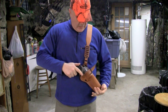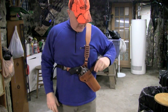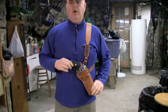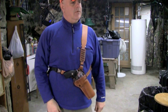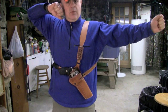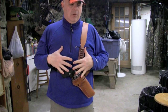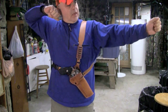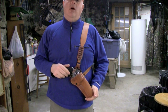Keep in mind this holster is not fully broken in yet — it will soften a little bit. There's this really cool piece of leather here that simply goes over the hammer, so the firearm cannot come out. It's really comfortable. If you wanted to cast for fish, you'd have no problem. I'm thinking even if you use this as a backup for archery hunting, you'd have no problem whatsoever.